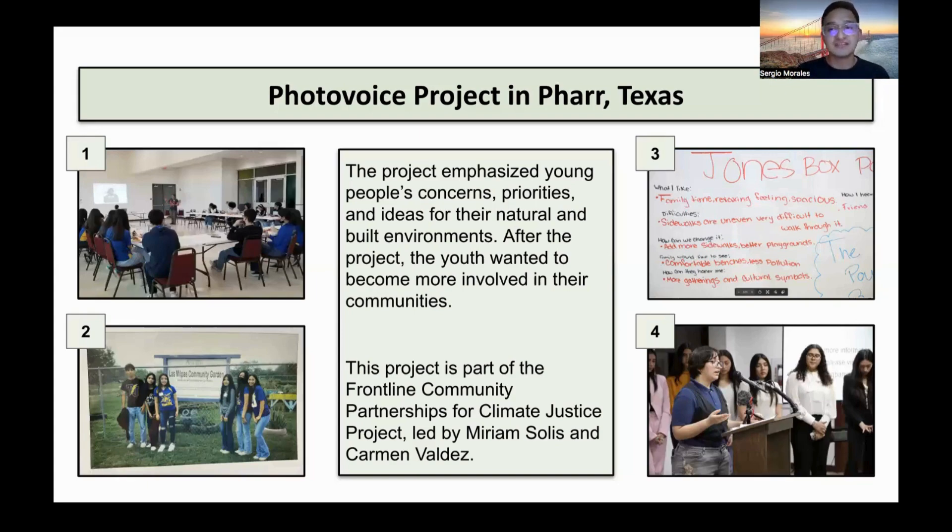Then we get to phase number three, when all the high school students — or what we call them, the youth co-researchers — came together and shared the pictures they took: which ones they liked, why they liked them, and what those pictures meant to them. Together, everybody wrote narratives and stories about their pictures. Because it was a collective process, a lot of the youth co-researchers were able to identify many common problems through their photographs.